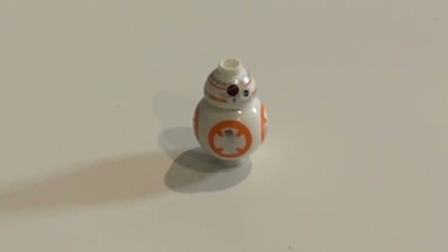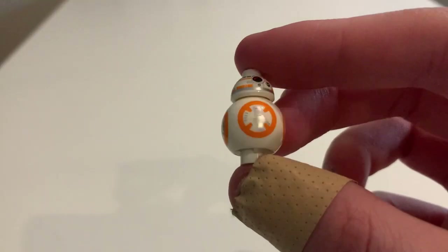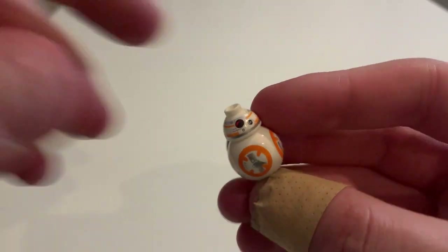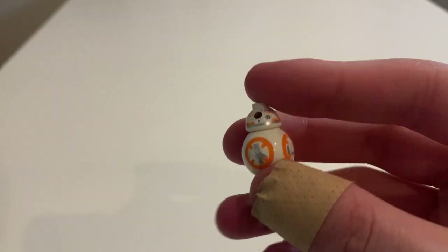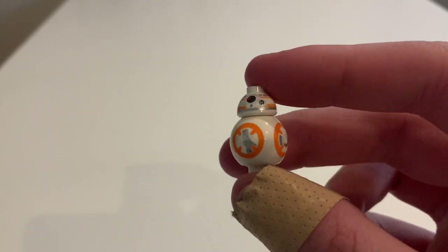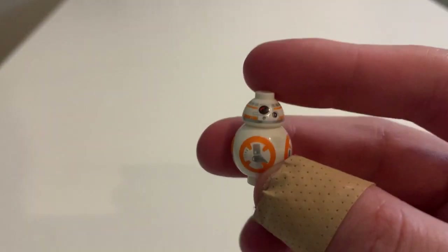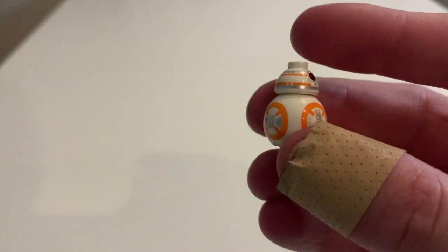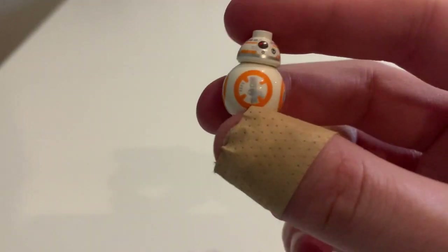Next up we have the tiny BB-8. I'm really happy to finally have this guy. Not a very exciting minifigure — he doesn't really do much, he's just kind of two pieces that slot together. But I am happy to have him. He kind of breaks up the repetitiveness of getting R2-D2 in every set. Pretty similar head to R2-D2, bit of extra design there, body's pretty standard. Not much there, but I am really happy to have this guy.